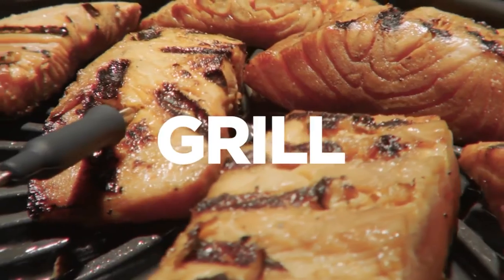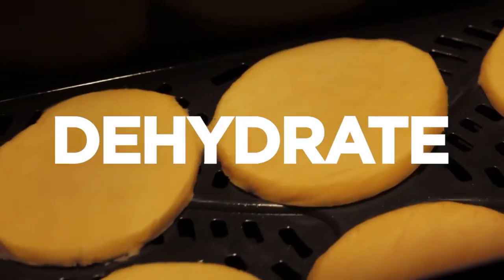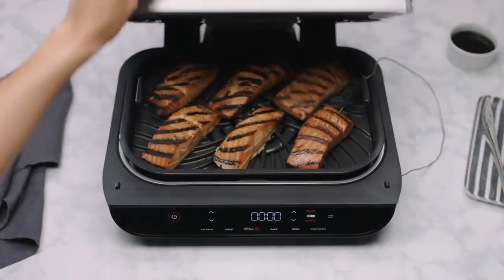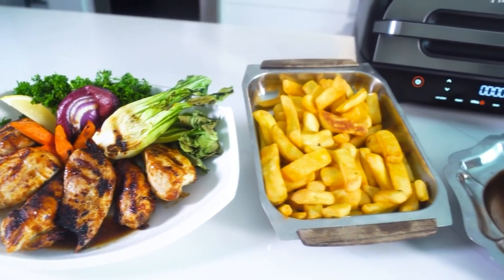With six cooking functions including grill, air crisp, roast, bake, broil, and dehydrate, it's a versatile addition to your kitchen. The XL Capacity Grill Grate fits up to six steaks, up to 24 hot dogs, mains, and sides at the same time, and more.